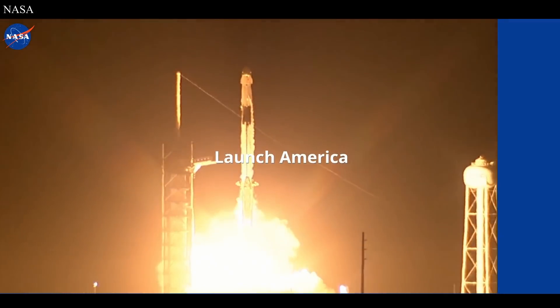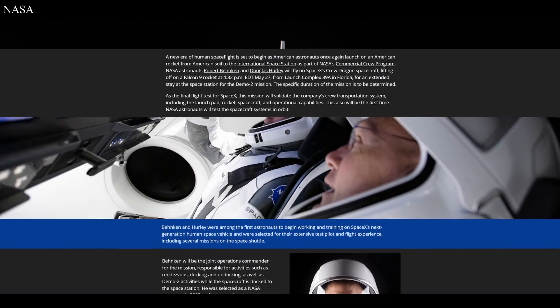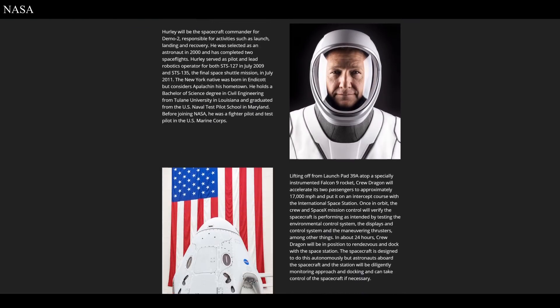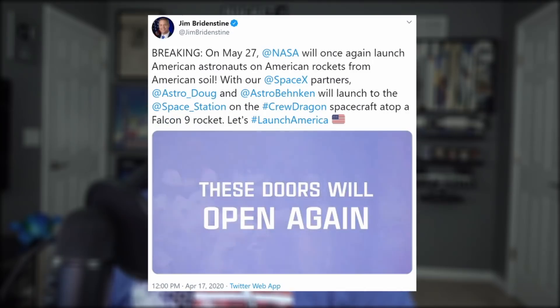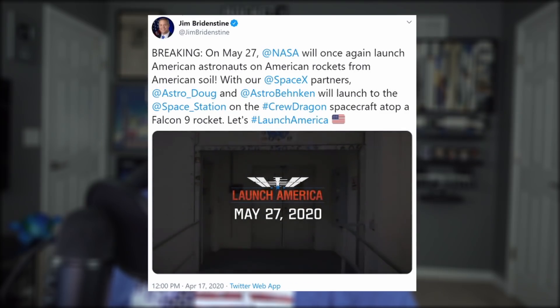The Dragon capsule to take American astronauts to space is currently at the Cape undergoing pre-launch processing, as the commercial crew program does what it can to avoid the world's microbiology takeover at the moment. So far no one on the team has fallen victim to it, but if that happens Bridenstine says they have contingency plans, and an outbreak will affect the launch date. Jim just announced the launch date to be May 27th at 4:32 p.m. Eastern Time. If you want to learn more about what to expect with Dragon and Demo 2, check out the link below.